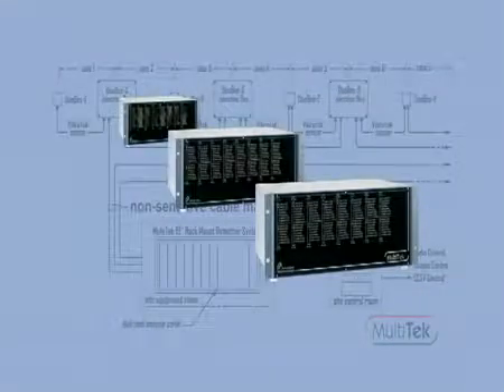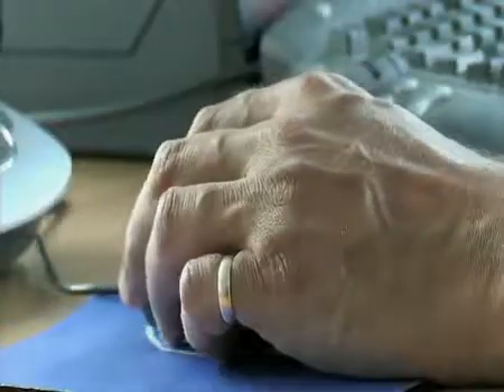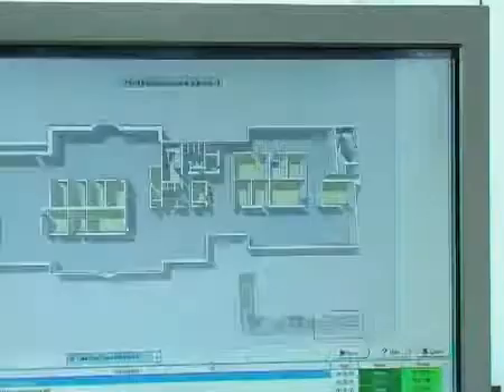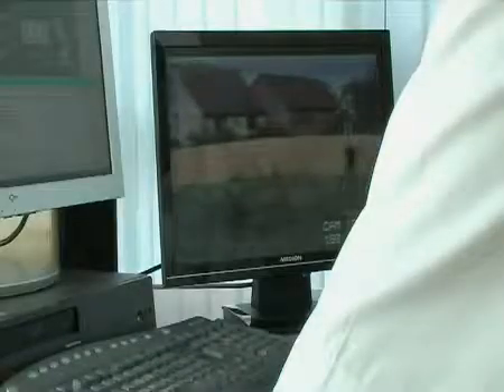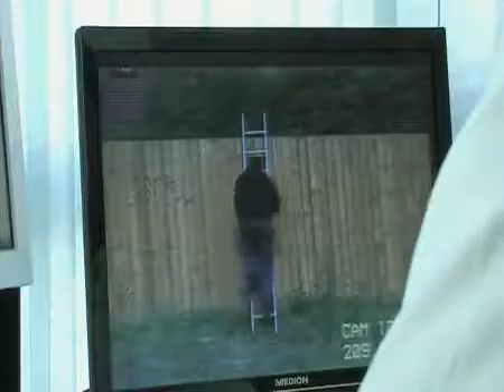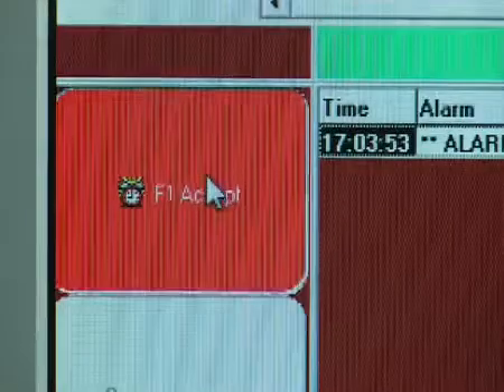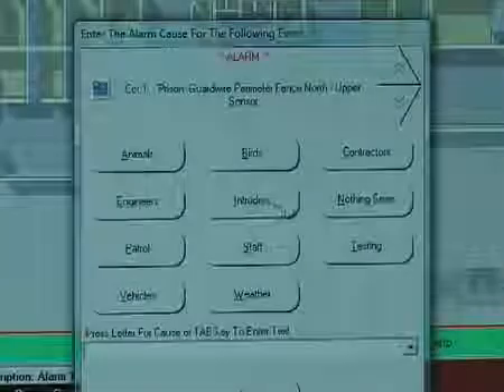Multiple racks may be used in larger applications. From a PC, security personnel can configure and monitor the entire perimeter of the site. Powerful features built into the security management system software allow intelligent interfacing to closed circuit camera systems, providing a single system from which all security functionality may be controlled.